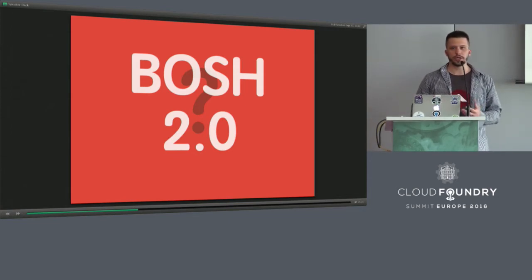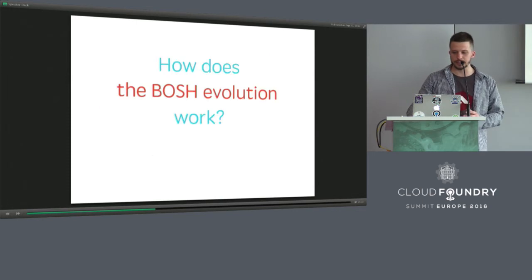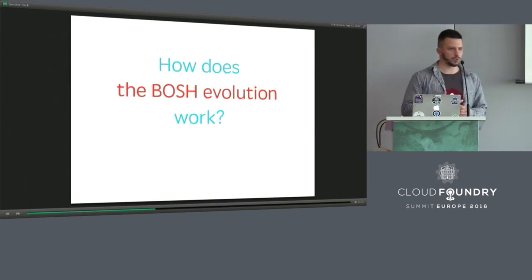This is a good thing — we can take advantage of all its features right now. This process looks like a continuous evolution and I think it is the right way to create a product, because it's closer to nature. You can change it with small releases and you'll have large changes in the end. So how does the BOSH evolution work?